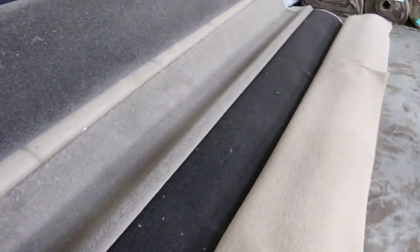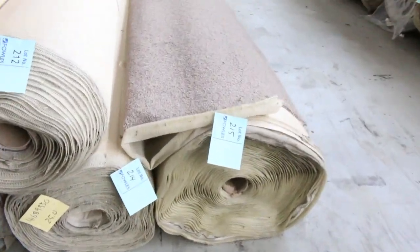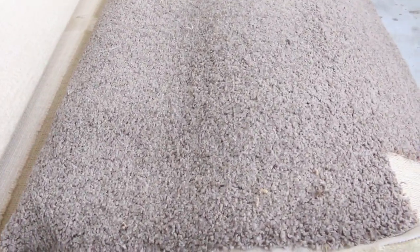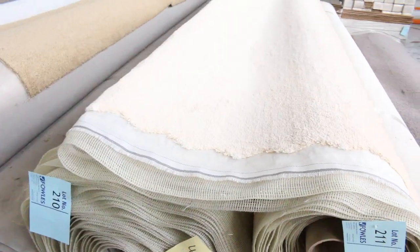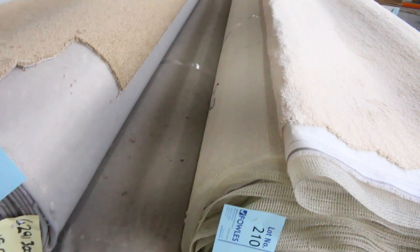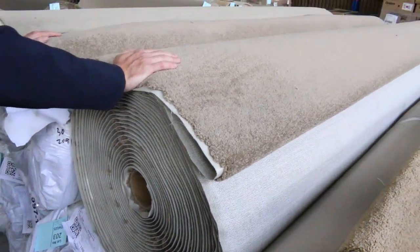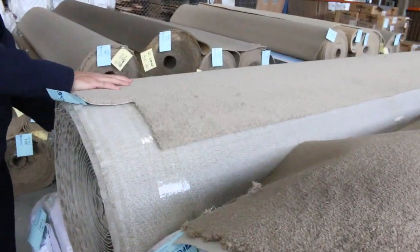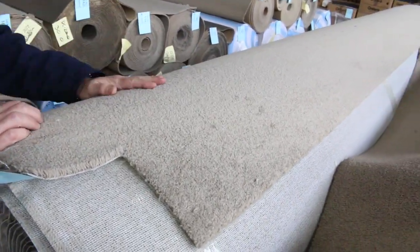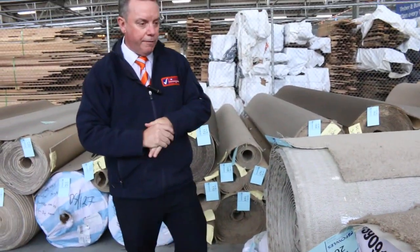Over here we've got more cut pile carpets — twist pile in a nice darker brown colour starting from $25, and these colours also kicking away at $25 a broadly metre. Big quantities here — two or three rolls of around 30 to 40 metres each. A nice neutral colour, not too dark and not too light — a great buy. It'll probably sell for around $30 to $35 a metre.